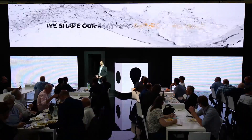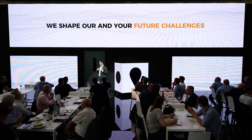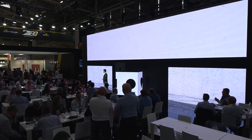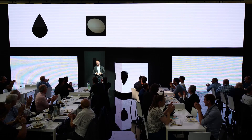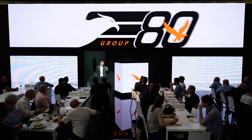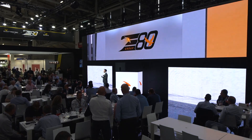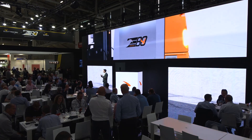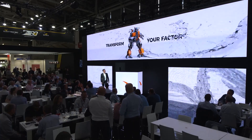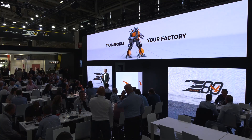Thanks to continuous investments in people and technology, we are here now to show you how we aim to shape our and your future challenges. Thank you all very much. Please reach out to our fantastic staff — they are here, they are going to answer all of your questions, but they are also here to listen to your stories. That's the way we like it. That's the way that we are sure that E80 Group is going to shape and transform all your factories. Thank you all very much for your attention and have a great DrinkTech 2022, everybody.